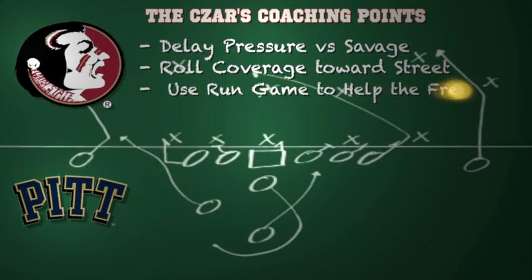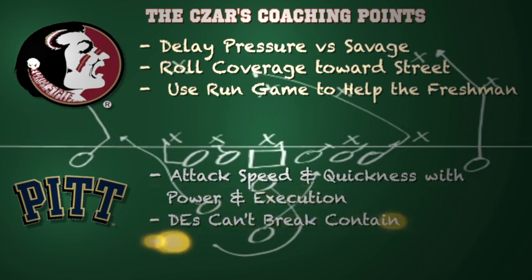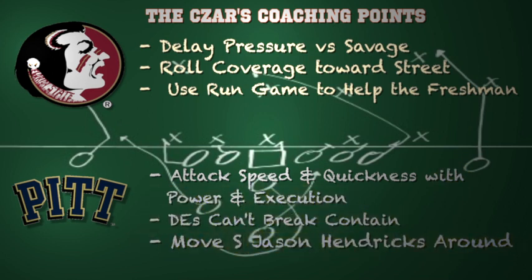Here are some coaching points for Florida State in this ball game. Use delayed pressure versus Tom Savage — he's not the most mobile of quarterbacks and he tends to hold the football a little too long, making him prime pickings for a late blitz. Roll coverage toward Devin Street and force the other targets to prove they can make plays consistently. Also, use the running game to help out your redshirt freshman on the road — don't put it all on the shoulders of Jameis Winston.